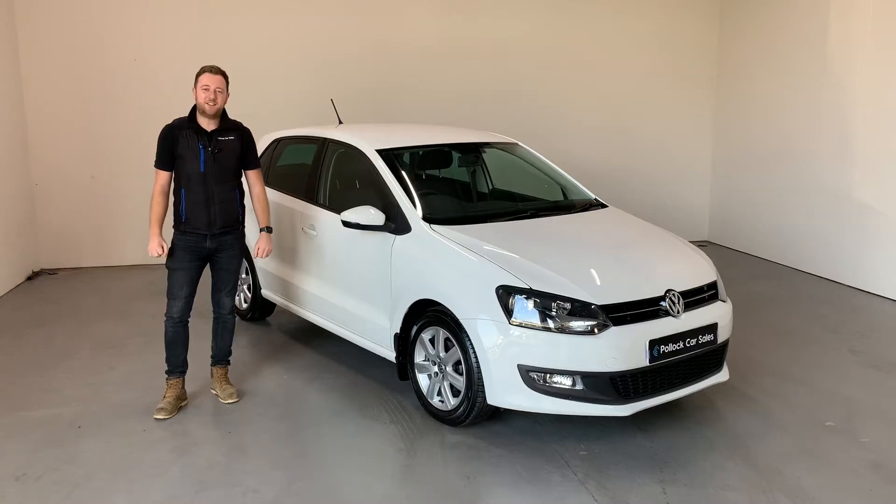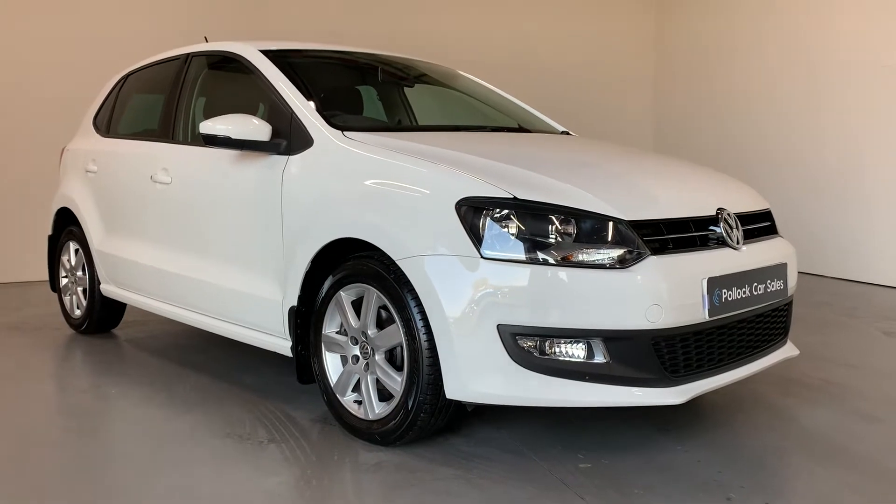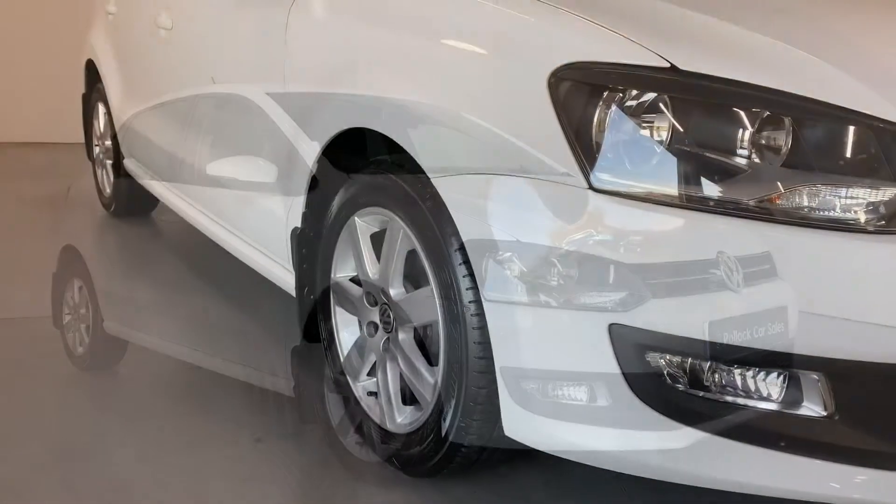Hi everybody, it's Dean here at Pollock Car Sales. Today we're going to show you around this 2013 Polo. This is the 1.2 Match Edition model.